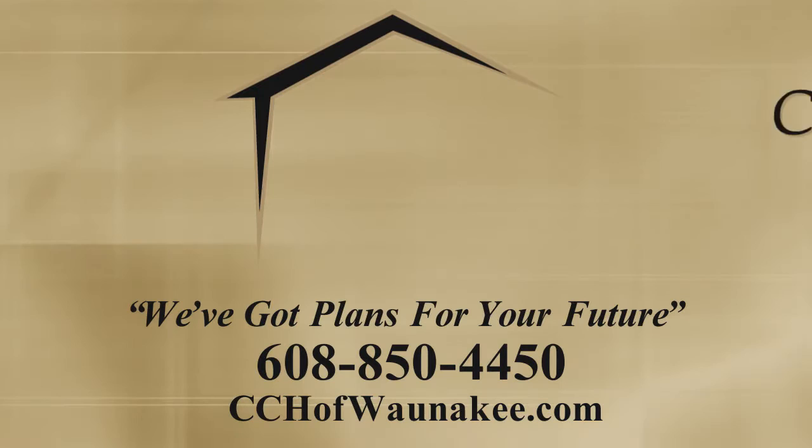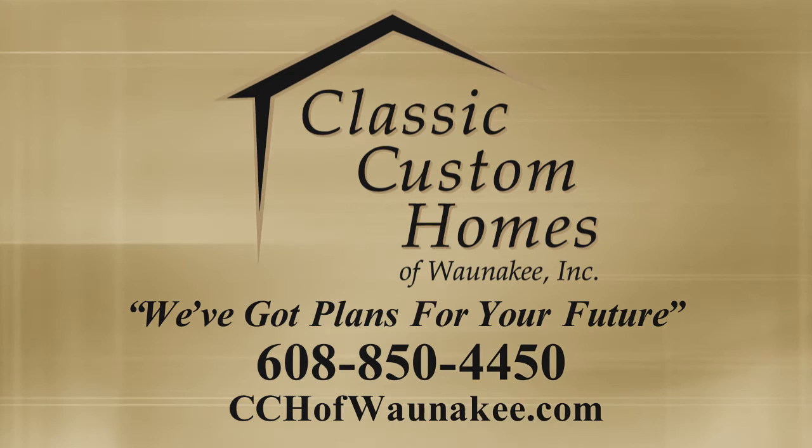To call this home yours, visit cchofwanakee.com or give Classic Custom Homes of One Quay a call at 608-850-4450.